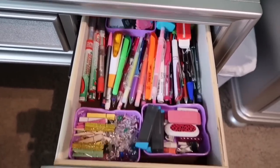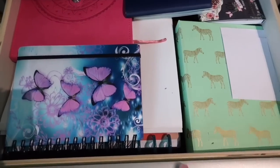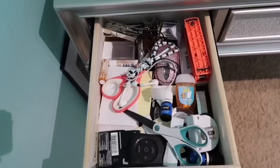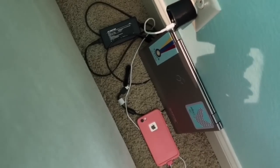In this drawer I just have pins and basic supplies. In this one I have folders, planners, and journals I write my scripts in. Then this one's basically my junk drawer of just supplies. At the side of my bed I have some plugins, my computer, and my phone.